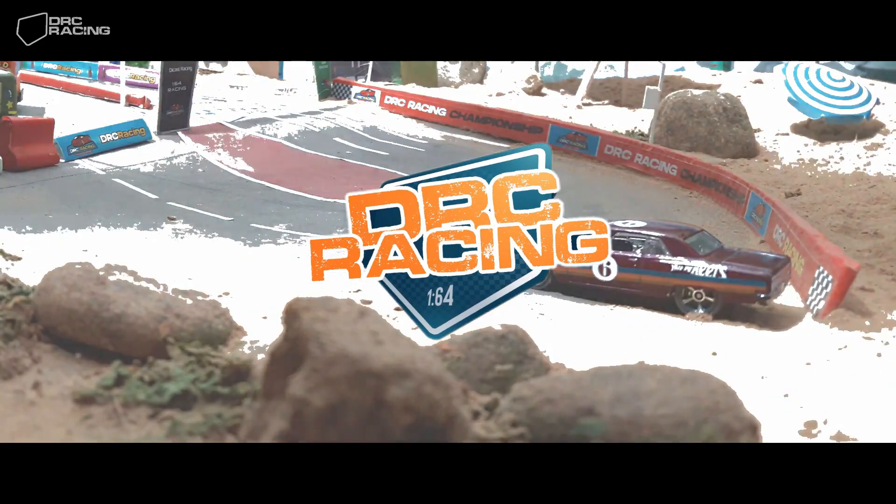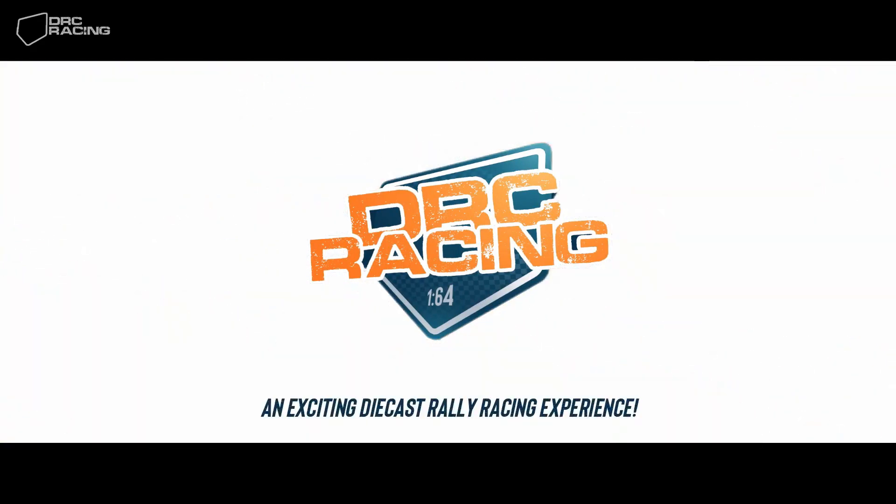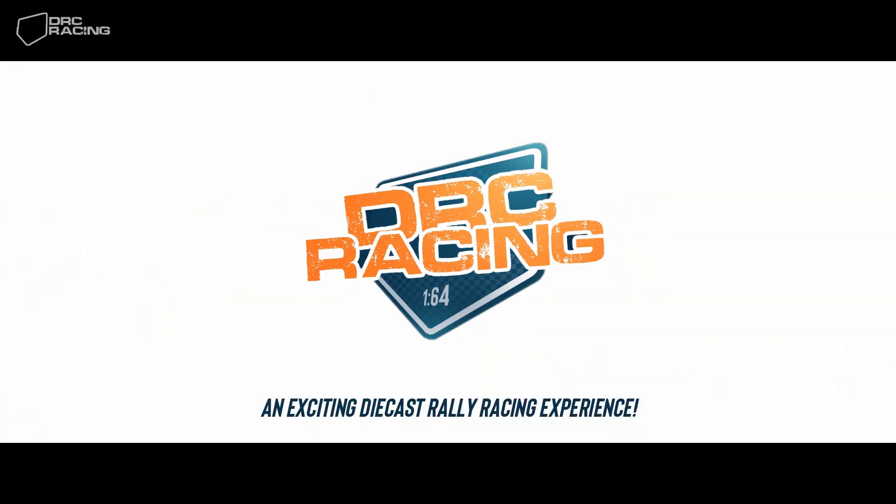Welcome back to DRC Open Rally Championship. Join with us for an exciting diecast rally racing experience.